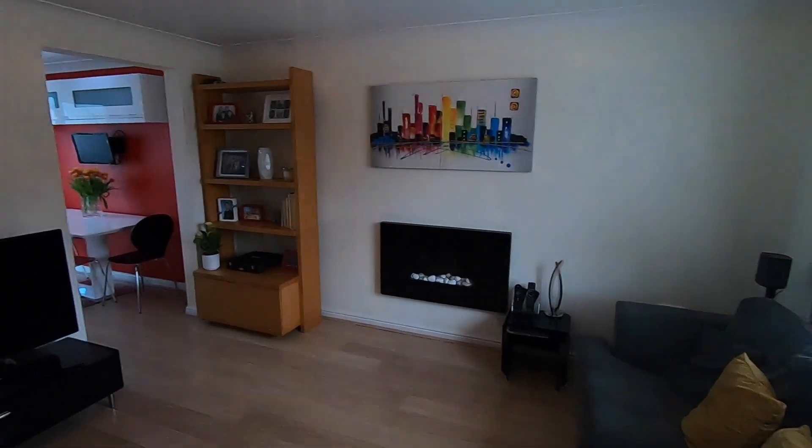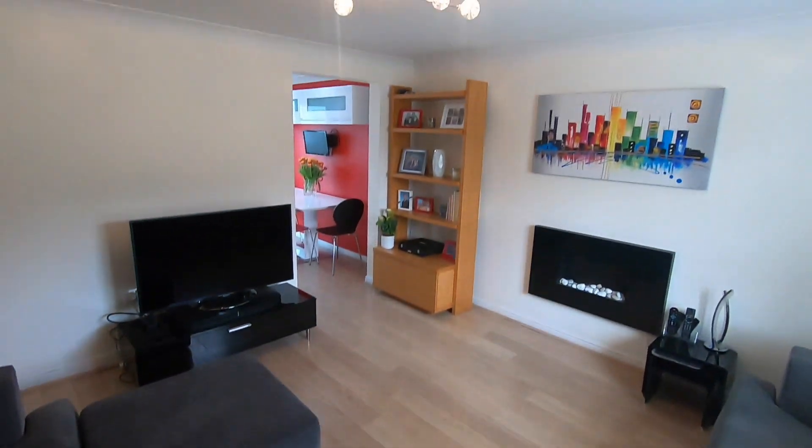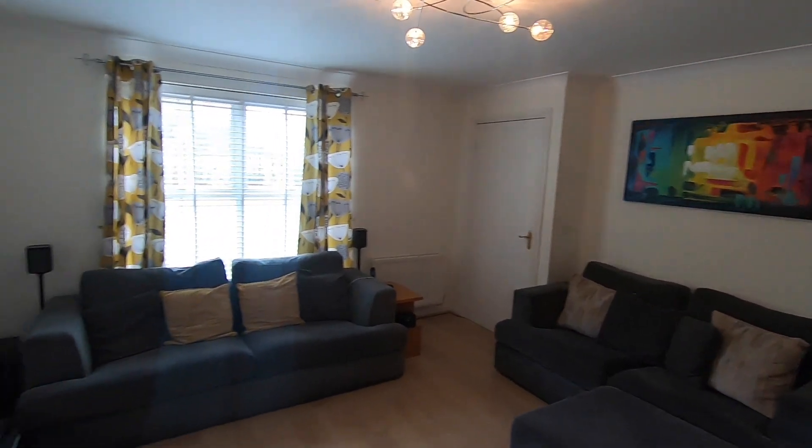On the other side of the hallway is where we find the original part of the living space, starting with this fantastic main family room. It's a really good sized room with loads of space for your furnishings, a nice big window on the front — and remember, there's no passing traffic, so it's going to be nice and private. It also comes with a huge storage cupboard set just beneath the stairs.